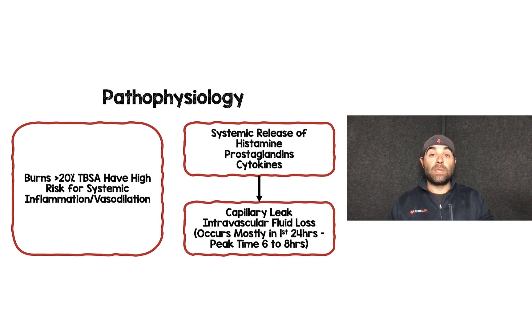Burns greater than 20% total body surface area have a high risk for systemic inflammation and vasodilation. The pathophysiology is that the patient suffers a severe burn and you get this systemic release of histamine, prostaglandins, and cytokines that leads to capillary leak and intravascular fluid loss. This occurs mostly in the first 24 hours, with the peak time at six to eight hours after the burn. Focusing on that first six to eight hours is paramount.